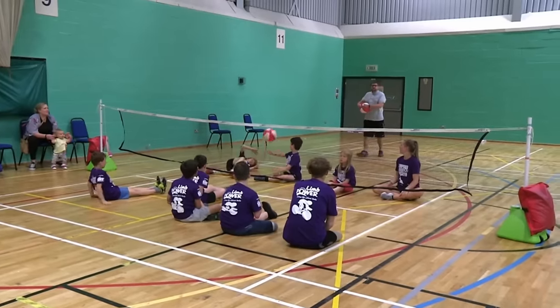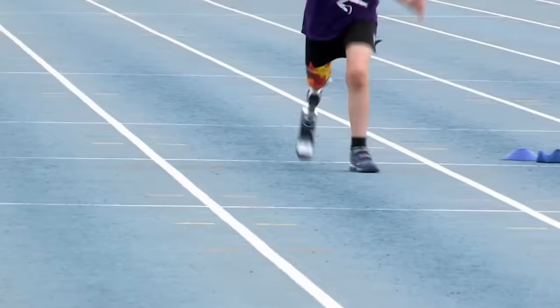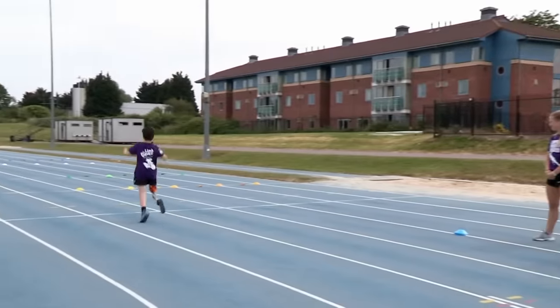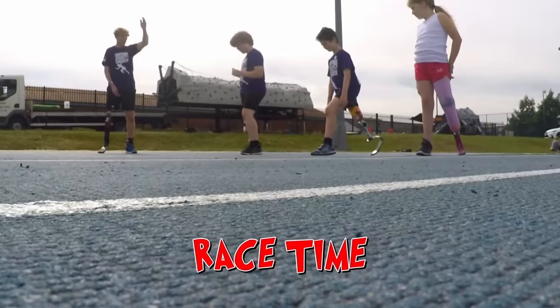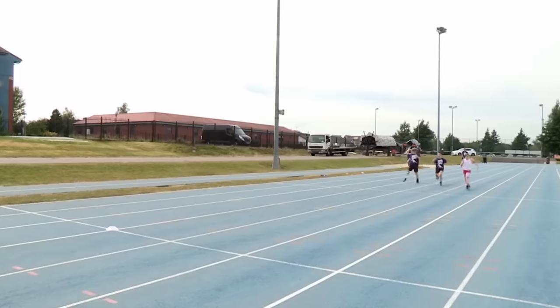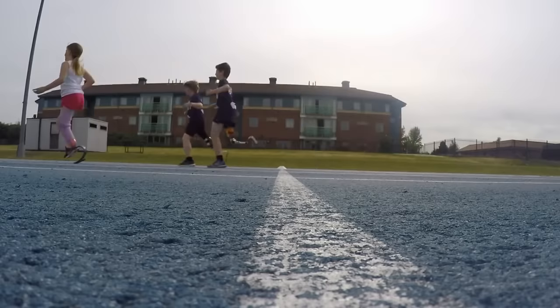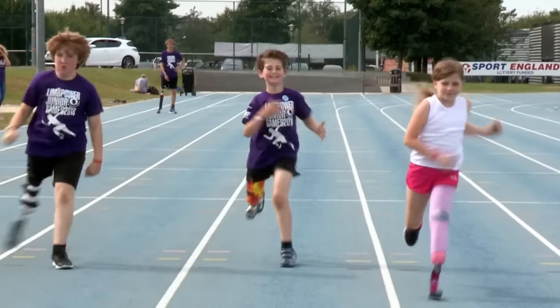Can't wait to run on my new blade — it's going to be amazing. At the games, Rio gets to compete in loads of sports including sitting volleyball, football and his new favourite event, running with his brand new blade. When I run on my blade, it makes me feel like I've got a spring. It's race time! The race was really good. I've had loads of fun meeting new people and doing lots of activities. Thanks for watching my story.